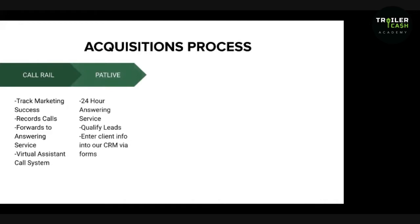From CallRail, we actually forward our incoming marketing calls to PatLive — our 24-hour answering service. They help us qualify our leads and then enter the client information into our CRM. The cool thing about PatLive is they can also take Spanish scripts, so they do both English and Spanish. PatLive costs around $300 a month when we first started, but they charge per minute. The longer your script, the more talkative the people, the more you're charged. We've paid upwards of $1,000 a month for PatLive — but it was worth it because more PatLive spend means more leads.